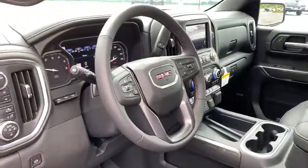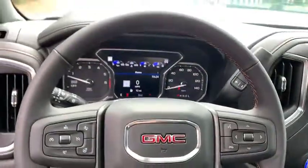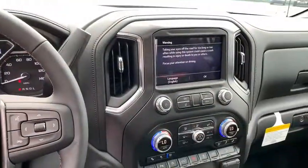Bluetooth, leather-wrapped steering wheel, adjustable steering wheel, power steering, floor mats, keyless start, cruise control, aluminum wheels, and four wheels.